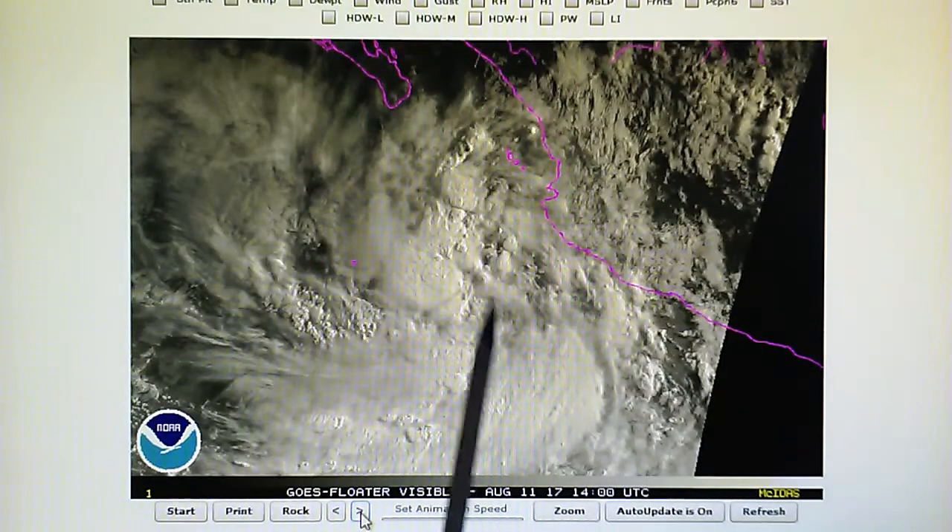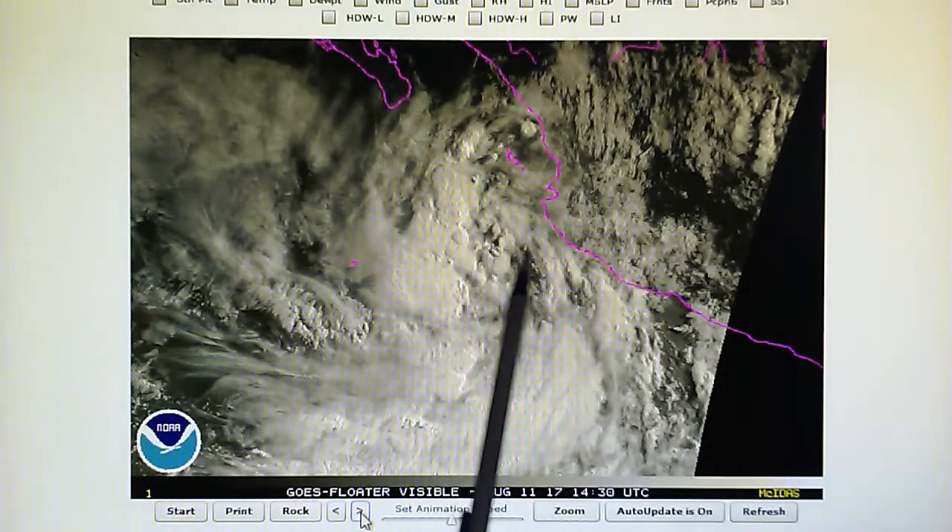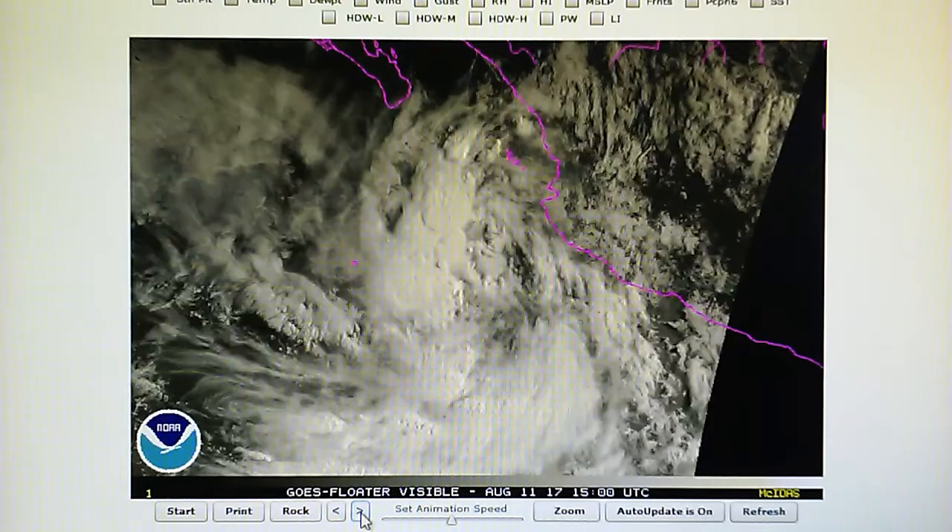As we move to the next frame, these expand out. And that is what causes the blast pattern on the edge of the storm.